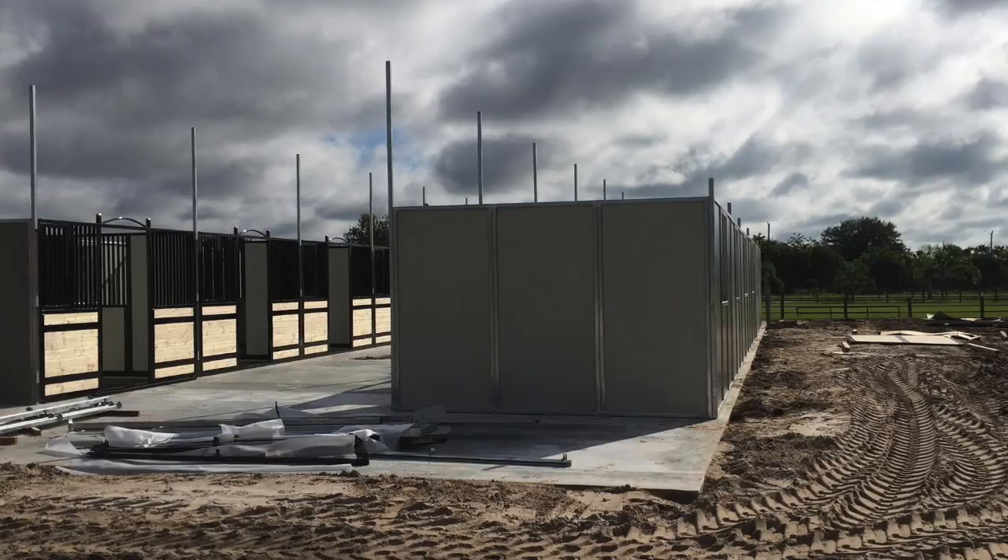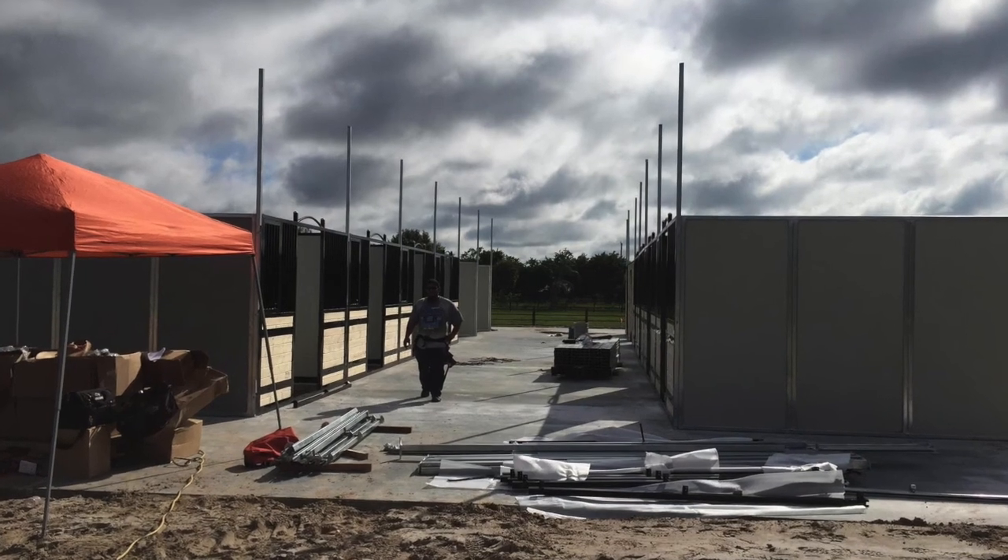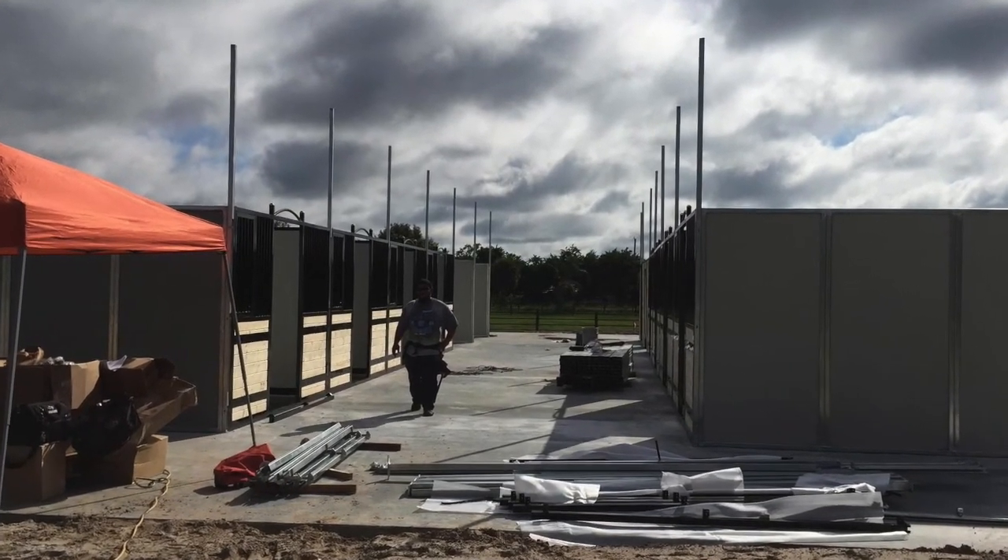A few views of the barn walls being erected. This barn features the MD Barnmaster Elite stall fronts with tongue-and-groove fronts.